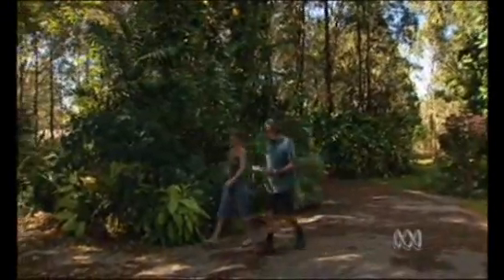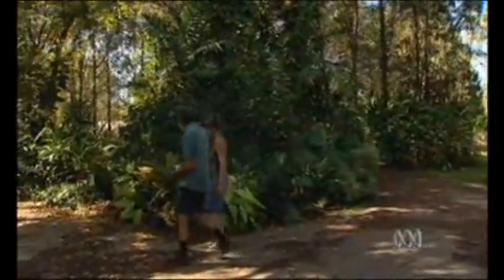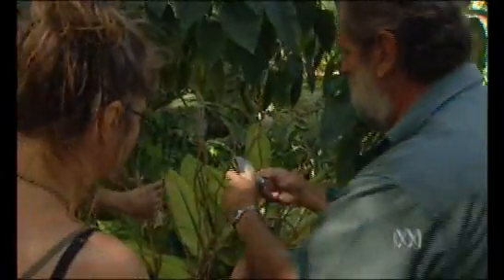The wasp kills the whitefly by laying eggs inside the whitefly larvae. Marinda Sharp's Humpty Doo property was one of the first to try the biocontrol after her expansive garden was seriously infested with whitefly.